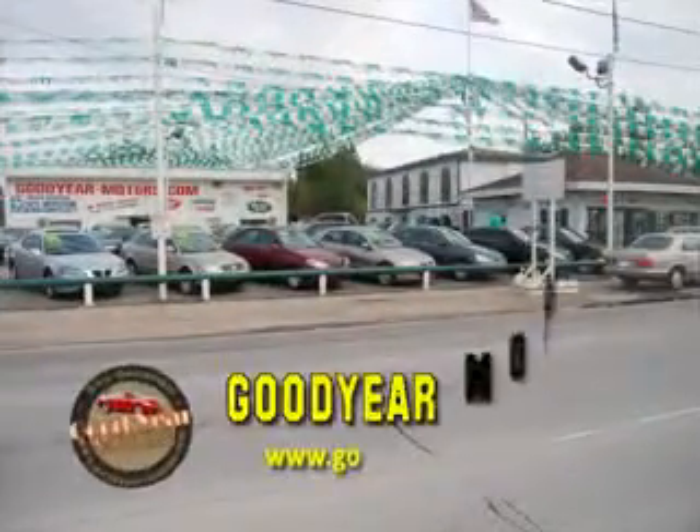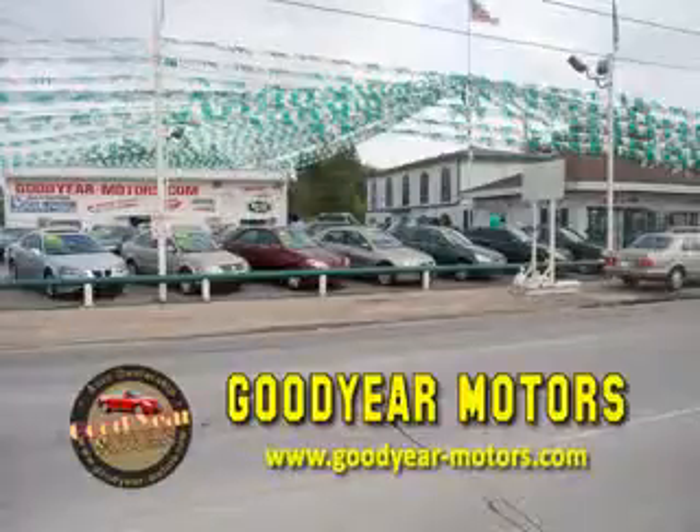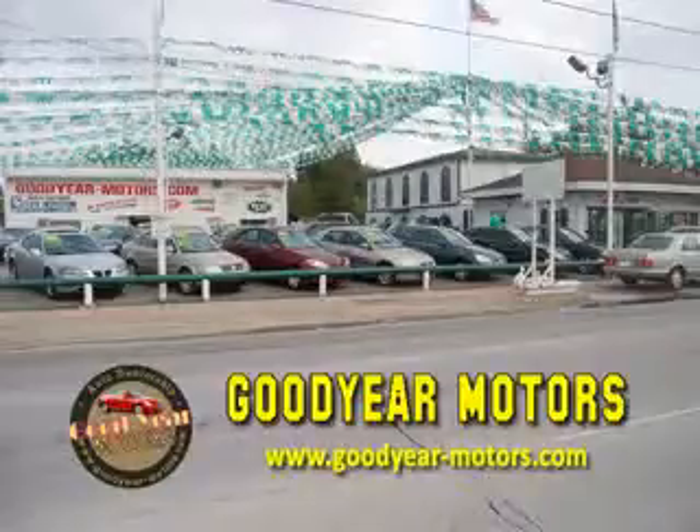We specialize in high-quality, hand-picked, pre-owned vehicles, offering several finance options to fit everyone's budget. No credit checks here. If you have a job on a check stub, we can get you into the car of your dreams. With over 100 vehicles in stock, we have the car or truck for you.